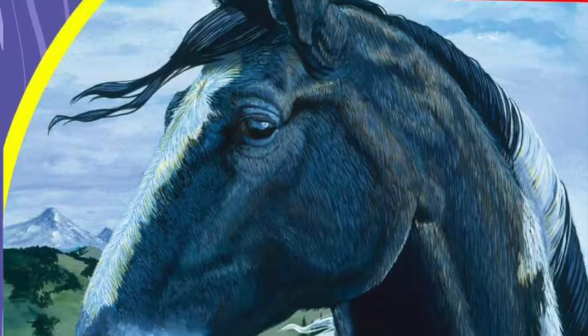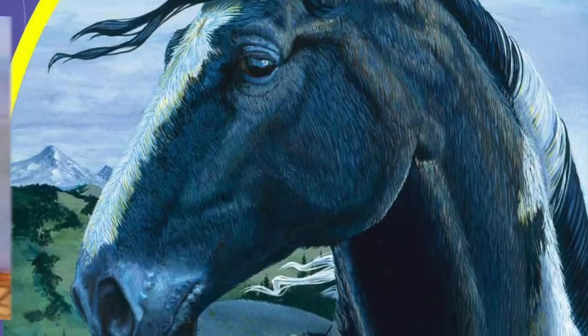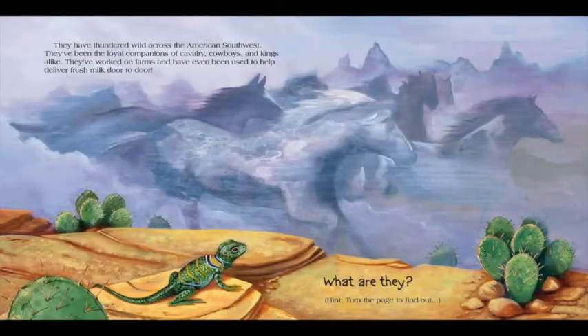Know-it-alls! Horses! Hello! Do you like horses? Would you like to learn all about them? Wonderful! Then open your books to the first page, and together we'll all become know-it-alls about these beautiful animals.